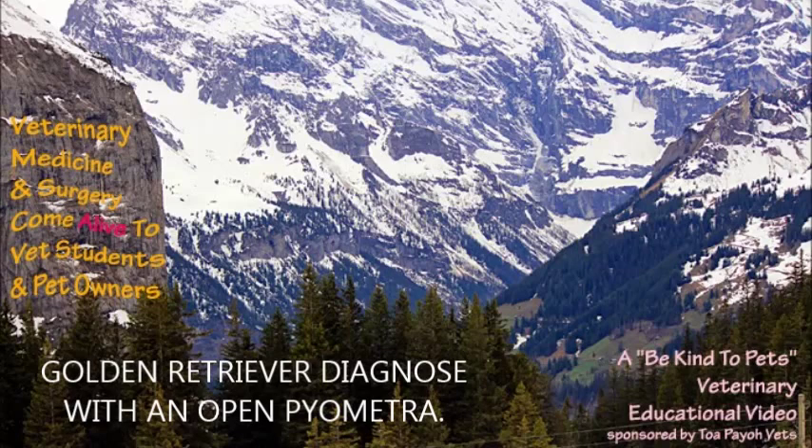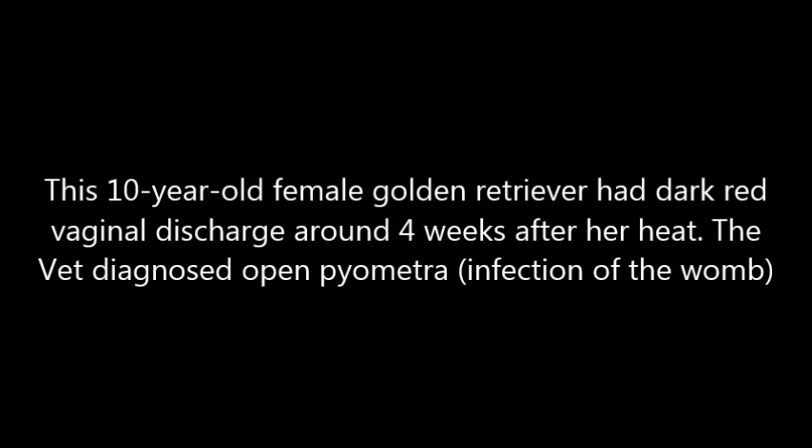Golden Retriever diagnosed with an open pyometra, sponsored by TopioVets. This 10-year-old female Golden Retriever had dark red vaginal discharge around 4 weeks after her heat. The vet diagnosed open pyometra.